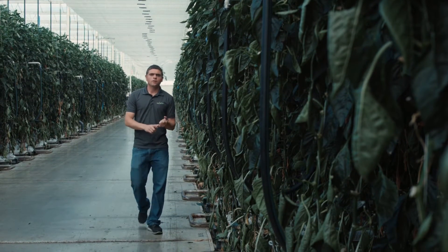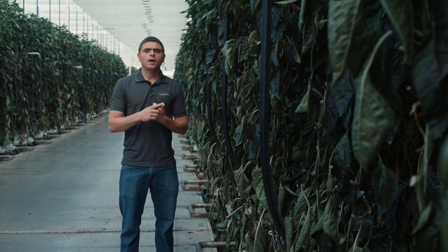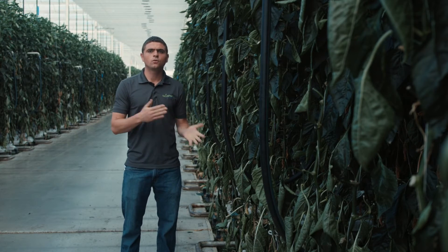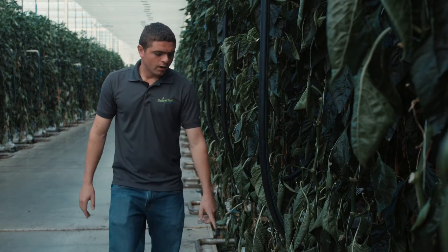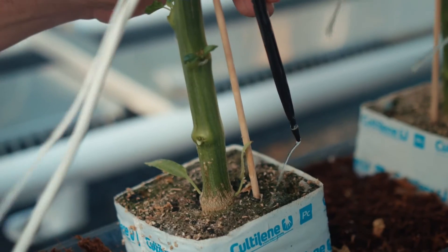We also have an energy curtain which allows us to save a lot of energy in the winter time, and we can use it as a shade curtain for our shade strategy in the summer time to avoid burnt peppers. In the bottom here we have our irrigation system which allows us to irrigate precisely.